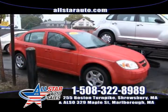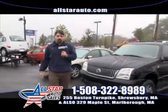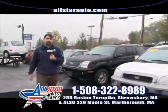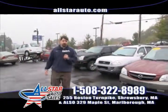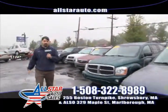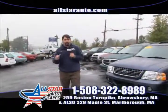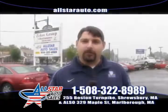A 2007 PT Cruiser — payments as low as $65 a week on something like that. Here at All Star Auto Sales, we are the home of the $500 credit guarantee because we will and can get you financed. Come in, take a test drive. We're at 255 Boston Turnpike in Shrewsbury and 329 Maple Street in Marlboro. Between the two locations, we have almost 100 cars. I know I have what you're looking for and I know I can get you financed — just call or come in and give us a chance. My name's David with All Star Auto Sales — I look forward to seeing you this week.